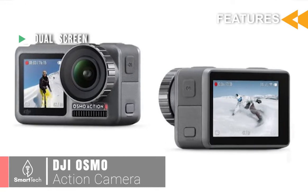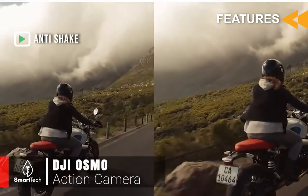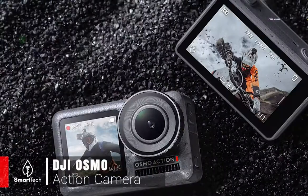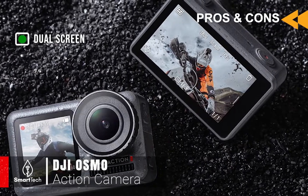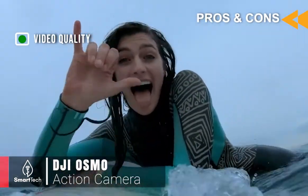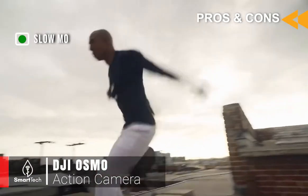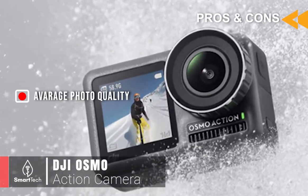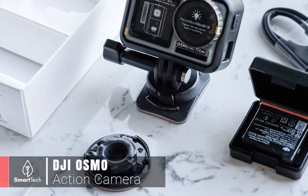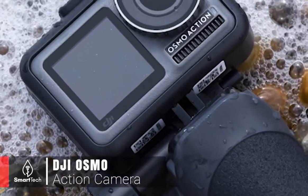The DJI Osmo includes two separate screens on front and back for more shot freedom, Rocksteady anti-shake technology, and 4K HDR video for UHD picture quality. Pros include dual screens great for vloggers, 4K HDR recording at 60fps for smooth playback, and 1080p at 240fps for super slow motion. The one con is average photo quality — it takes 12 megapixel shots but struggles in low-light conditions. Compared to the GoPro Hero 5 Black, the Osmo packs higher frame rate recording and dual screens, offering more framing and shooting control.